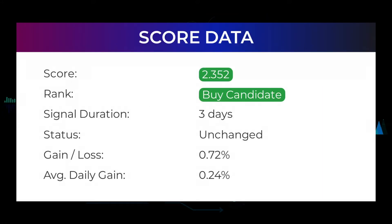Our systems currently rank the ExxonMobil stock with a 2.352 score, and our system has ranked ExxonMobil as a candidate since April 27, 2022. In this period the stock has had a gain of 0.72%, which is an average return of 0.24% per day since first recommended.